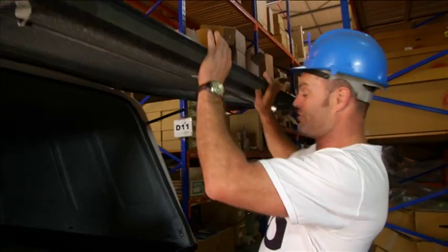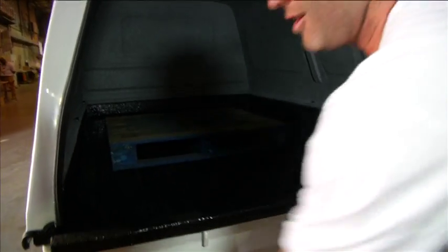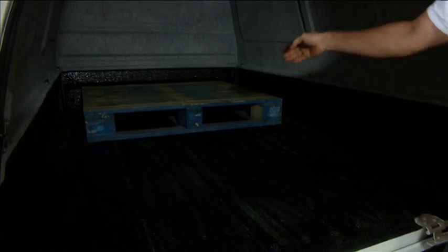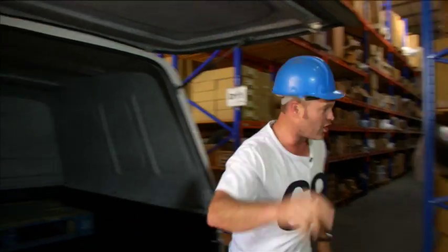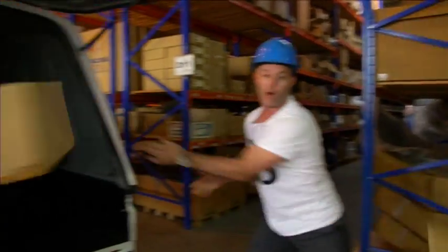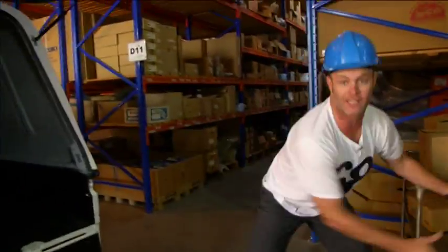It's actually quite impressive, because it's got a nice little drop-down back — very, very low — making it really easy to load stuff in. And have a look inside: you can fit a pallet this way or this way. You can stack plenty in here. Takes a lot of boxes — like, a lot of boxes. I'm not even joking, check it out.